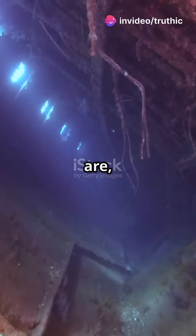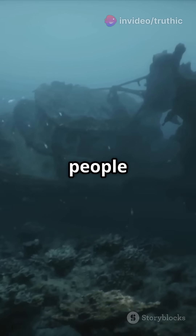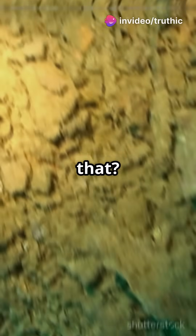Stop wondering where the Titanic bones are — discover why they vanished instead. It's all about underwater science. Over 1,500 people died when the Titanic sank in 1912, but despite numerous explorations, no skeletal remains have been found. So, why is that?